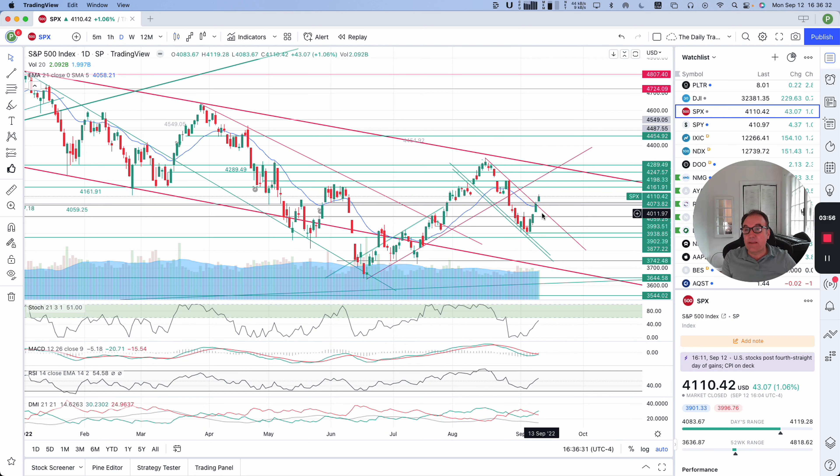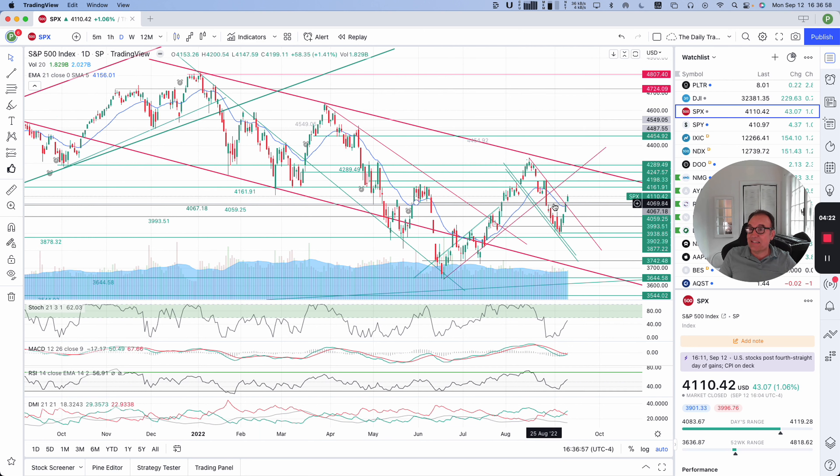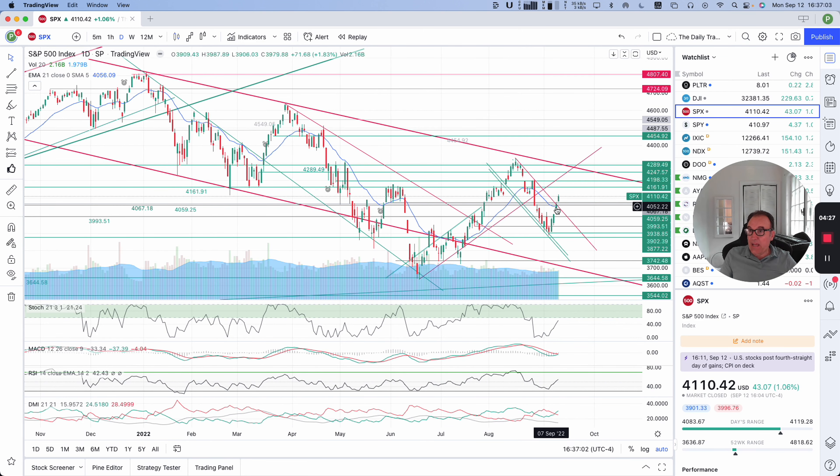S&P 500 has crossed outside its downward channel. The indices tend to do pretty much the same thing, but they are a basket of basically different stocks, so they might have a little bit of a discrepancy. We are breaking 4068 on S&P 500 SPX, and we broke this downward resistance — so officially we are outside of it. But we don't have stochastic over 60 yet, so we should not believe that one yet. Even though it looks like a break, and it is a break in a sense because we have a candle closed outside of that channel, we still don't have stochastic. So we should not consider this a real break.